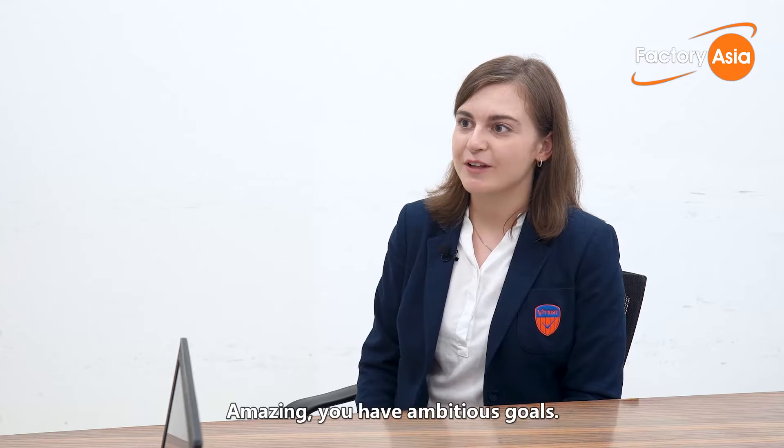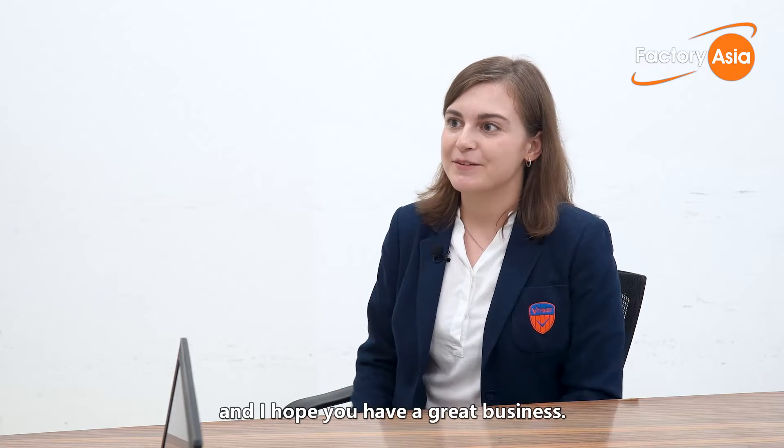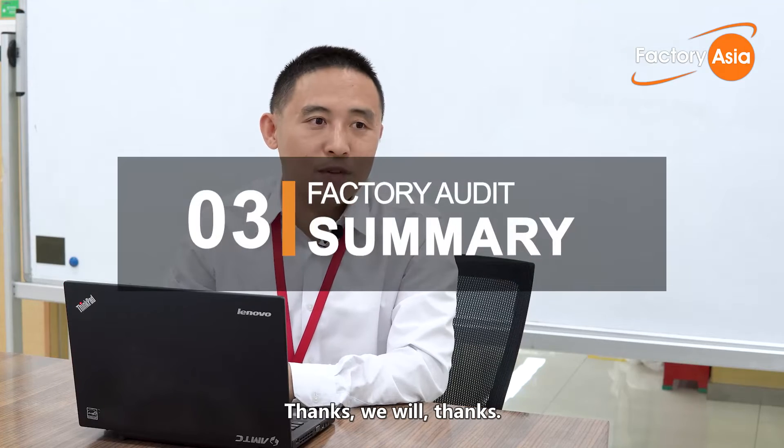Amazing — you have ambitious goals. I wish you and MTC Lux good luck, and I hope you have great business. Thanks, we will.